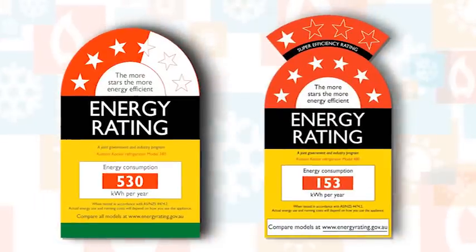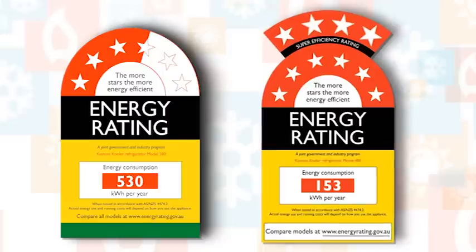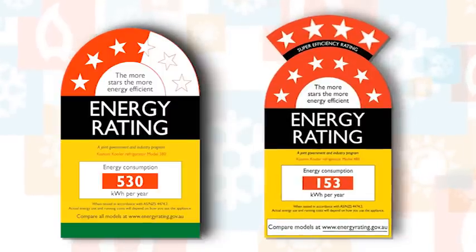There are two types of labels: the standard six-star label, and the ten-star label for super-efficient products that rate seven stars or more.